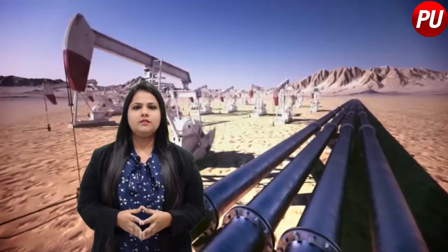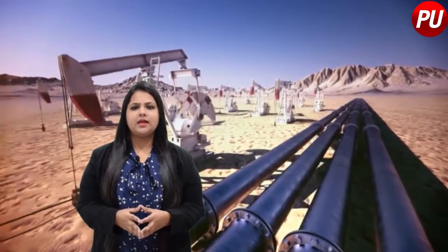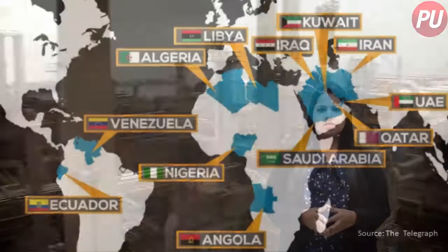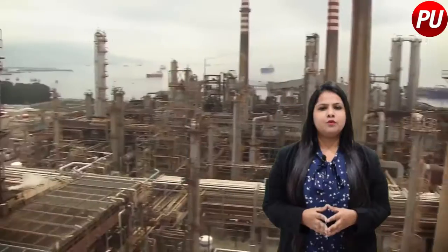Oil prices have always been controversial given that petrol and diesel have become a necessity. Let's start with crude oil. Crude oil is a major raw material for petrol. At present, 75% of India's crude oil needs are met through imports from OPEC nations and oil is a dollar-denominated commodity, which is why international prices of crude oil and foreign exchange rates are the base components in determining the price of petrol at home.